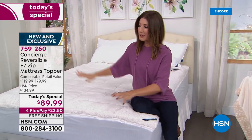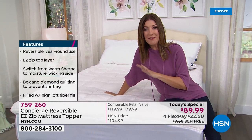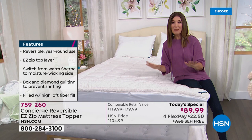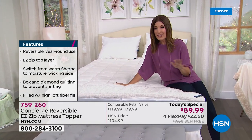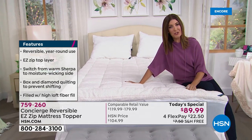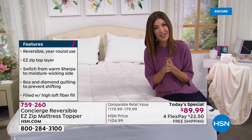You can't find this at retail, but comparable retail value is between $119 and $179. Today, everyone — from twin to twin XL, full, queen, king, and California king — gets the same price. One day only, you can get it home for $89 with four interest-free flexible payments.